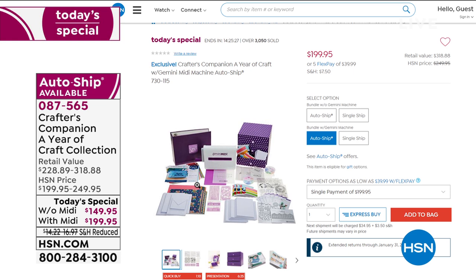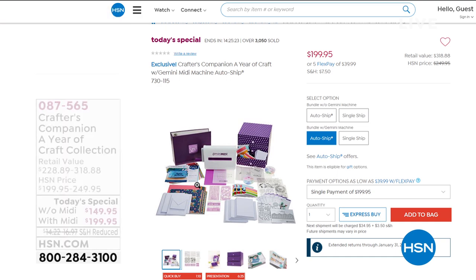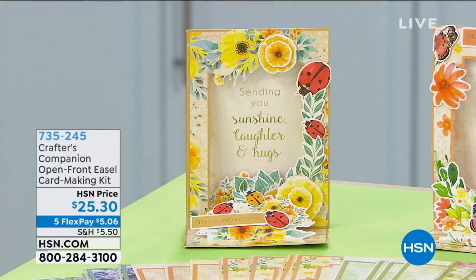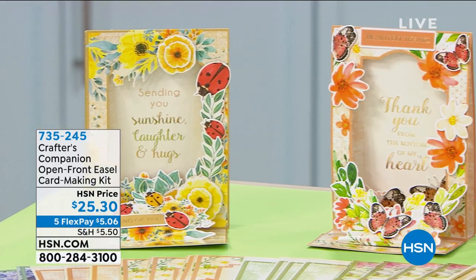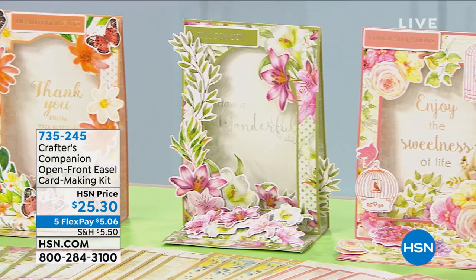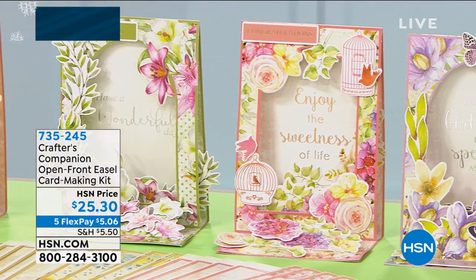Item number 087565 has been exceptionally popular today. Maryland ordered the year of craft with the Midi and auto-ship - she's so excited as her Christmas gift. Also, if you apply for your HSN card you get $20 off your first single item with no strings attached. If you use that $20 off on today's special you'll save $138 dollars total. You can apply on the phone, on hsn.com, or in the HSN app. Welcome to new HSN members - Crafter's Companion caters to everyone from complete beginners to very advanced crafters.